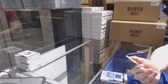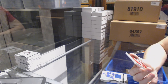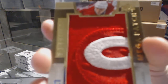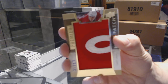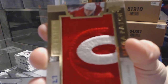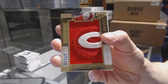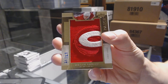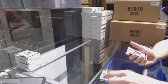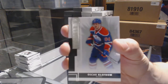We've got another chest logo mega patch number 21 of 27 for the Vancouver Canucks, Trevor Linden — chest logo mega patch 21 of 27 for the Canucks, Trevor Linden. Base rookie number 249 for the Edmonton Oilers, Oscar Klefbom.